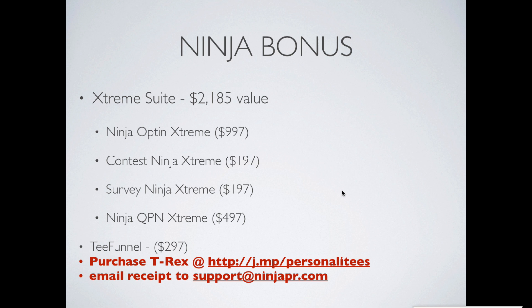We're currently not selling the Extreme Suite, but we are selling lower versions of these products on our site right now. The process is: go ahead and purchase through this link — there's a buy button on that page — then send the receipt over to support at NinjaPR.com, and one of our support ninjas will go ahead and issue the products to you.